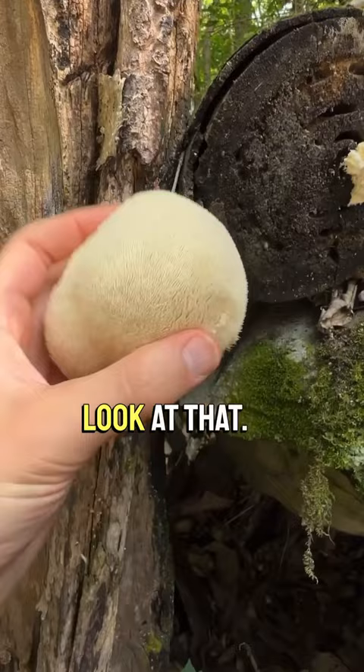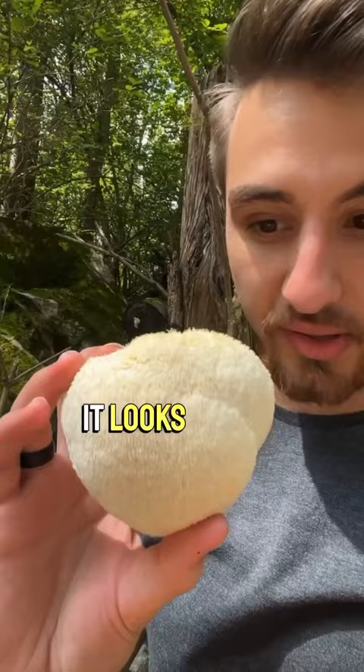Look at that. Wow. Oh my gosh, it's beautiful. Smells sweet. It looks just perfect. It's not yellowing too much or anything, and it's really plump and firm. Awesome. Surprise lion's mane — was not expecting this.